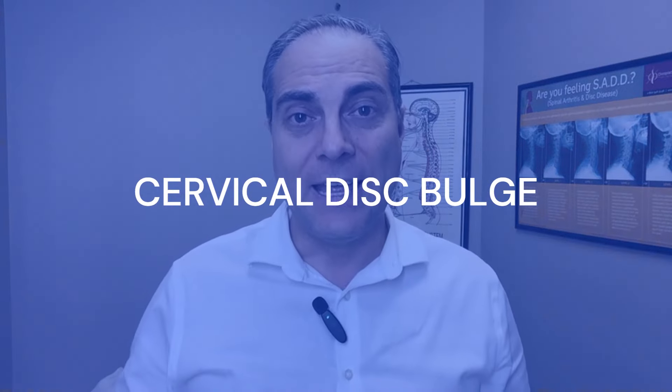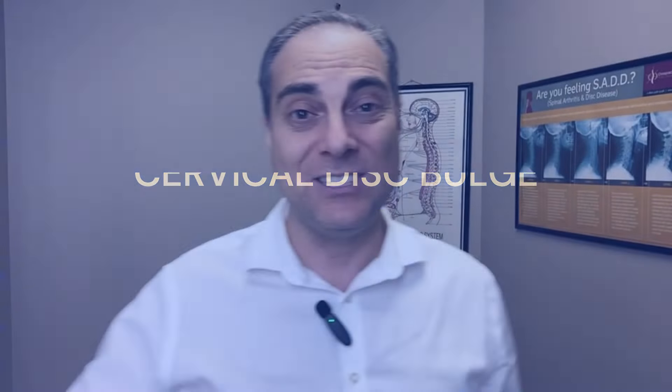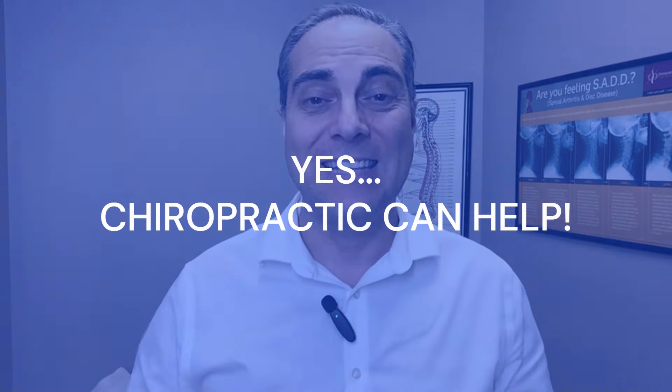Essentially what this person is asking is: if I have cervical spondylosis, cervical degeneration, cervical disc disease, degenerative disc disease, cervical osteoarthritis, and also have a disc bulge — can chiropractic help? And the short answer is yes.